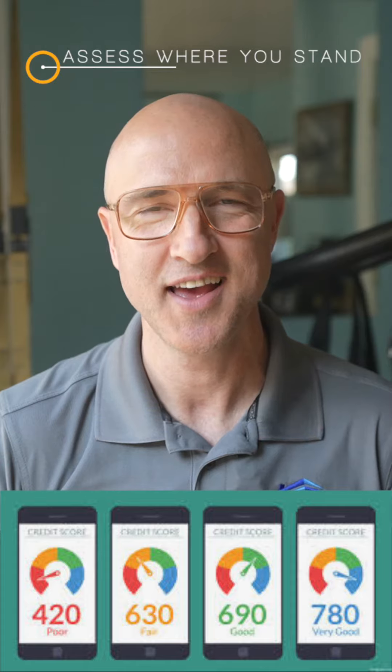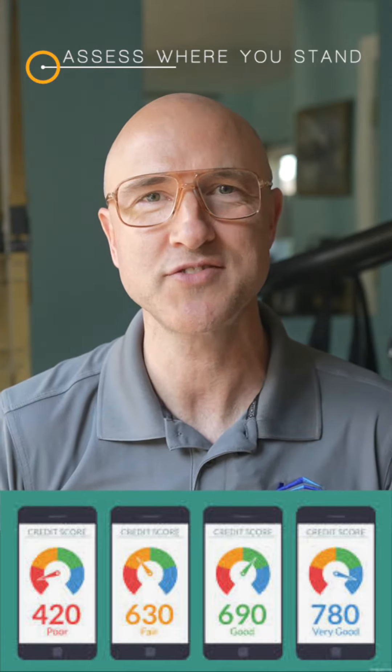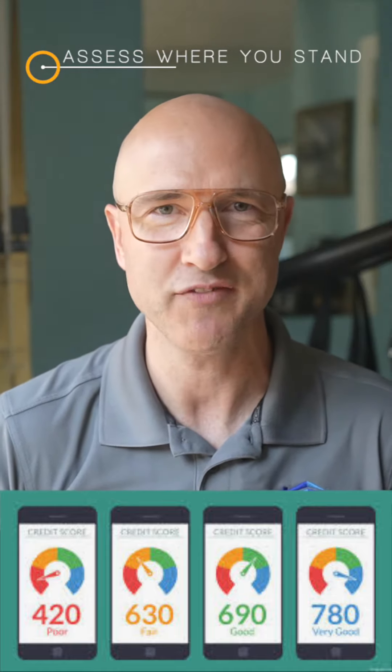Pay particular attention to the adverse accounts section, which details late payments and other slip-ups. Step two: assess where you stand. The better your credit history, the higher your score — and the better your opportunities for a home loan.